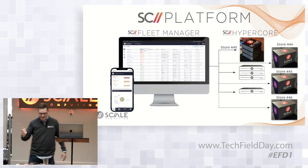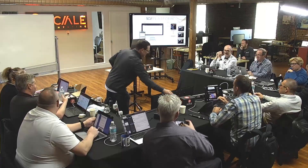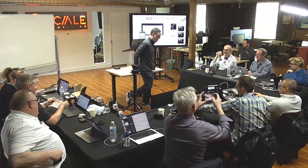I'm going to pass out a handful of physical nodes with the help of the delegates here. If you could unbox that, plug in power and plug in networking. I am going to stage a cluster live here and we'll let all of these come online.